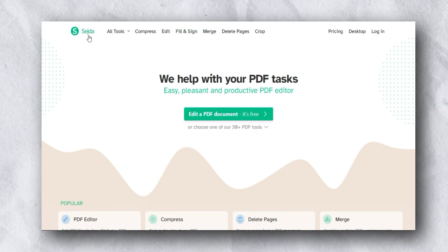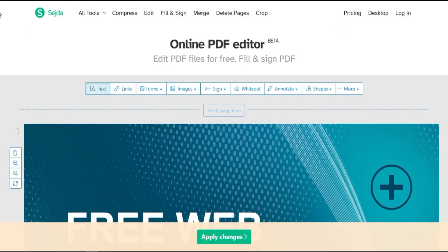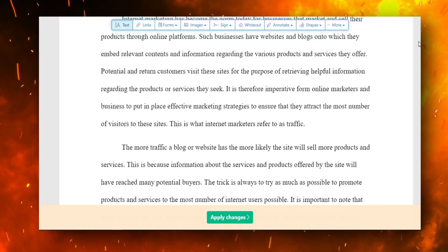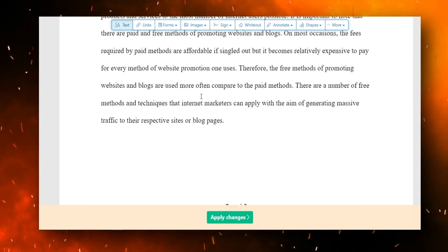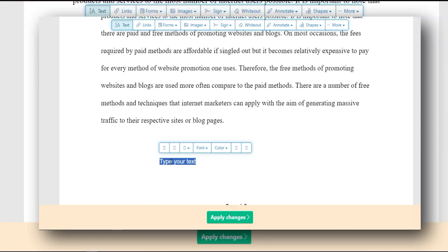The next step is to go to Sagda.com. Here you can upload your ebook. Once the ebook is uploaded successfully, scroll down to the introduction page. You can see a few editing options. Click on the text tool, and you'll be able to add any kind of text. We're going to add our call to action.